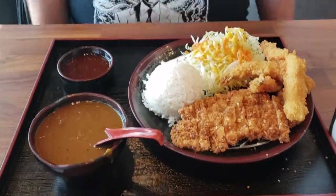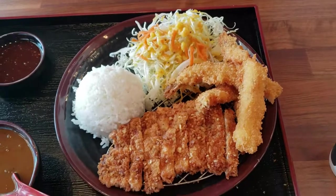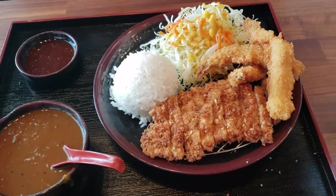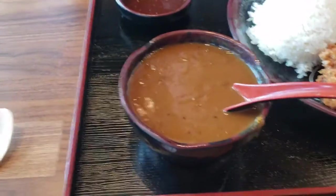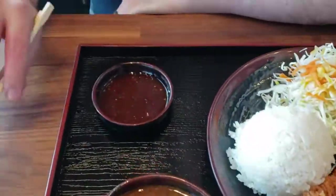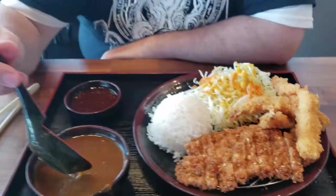So we just got our food. This looks amazing — a bunch of katsu'd, tempura-style shrimp. Here's the curry, which looks yummy and smells amazing. And then some sauces. Let's see how it is. You taste the curry and see what you think. I've never had curry before. Should I put rice in it? Just taste it first maybe.